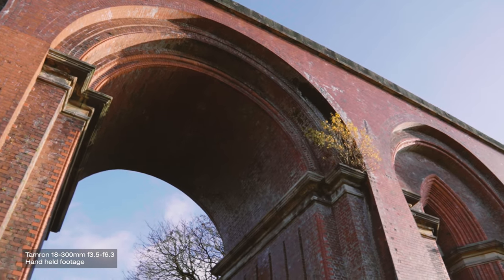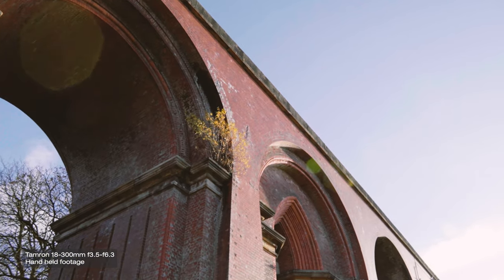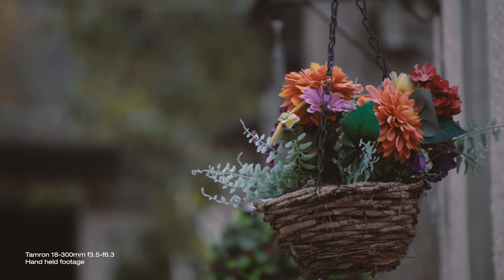Tamron states that this lens is equipped with artificial intelligence that automatically selects the optimal image stabilisation setting for video recording with focal lengths of up to 70mm. But in my experience filming with it, the stabilisation gives you almost tripod-like shots handheld even when fully zoomed in at 300mm. This is a good choice for video work.